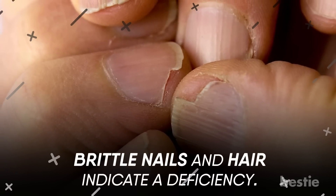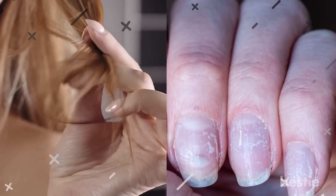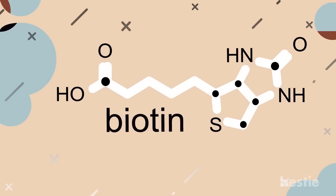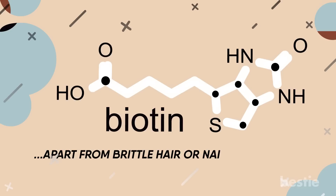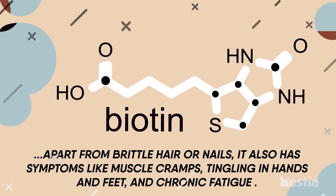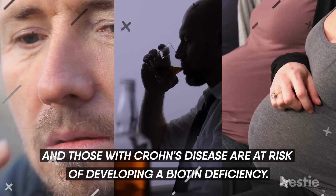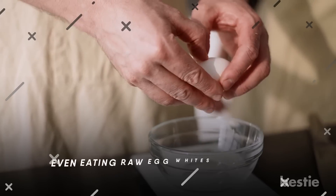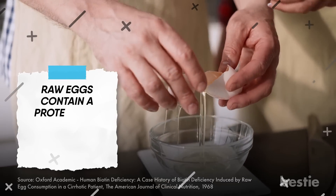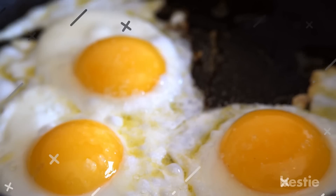Brittle nails and hair indicate a deficiency. Brittle hair or nails can be caused due to a variety of reasons, including a deficiency in vitamin B7 or biotin. Though biotin deficiency is rare, it is possible, and apart from brittle hair or nails, it also has symptoms like muscle cramps, tingling in the hands and feet, and chronic fatigue. Generally, heavy smokers, alcoholics, pregnant women, and those with Crohn's disease are at risk for developing a biotin deficiency. Even eating raw egg whites can cause a biotin deficiency, as raw eggs contain a protein that slows down or prevents biotin absorption in the body. Always cook your eggs before eating them.